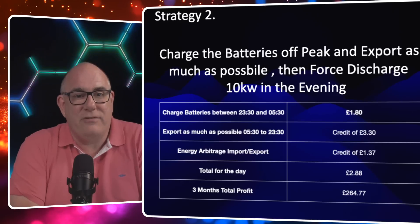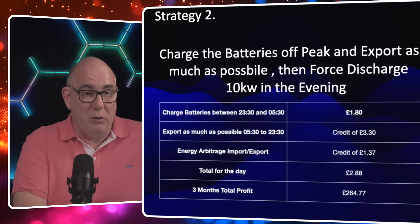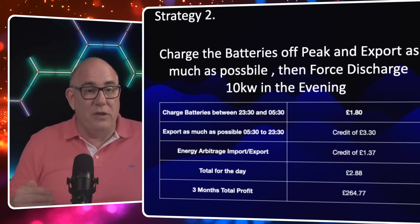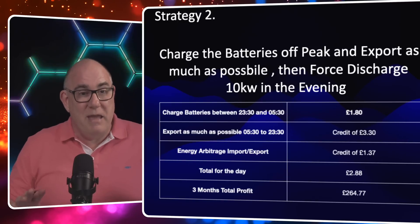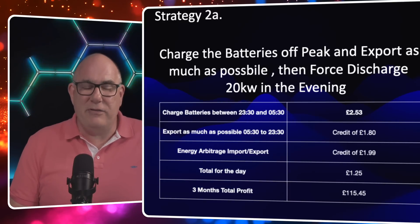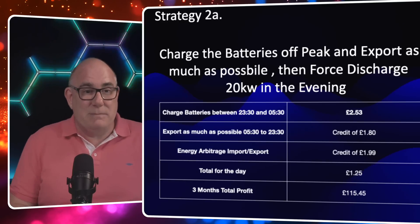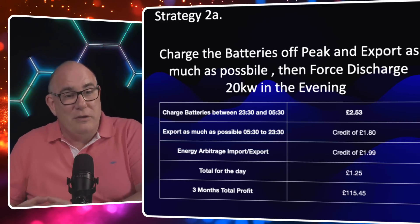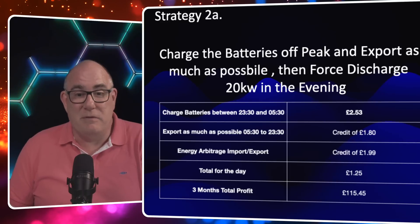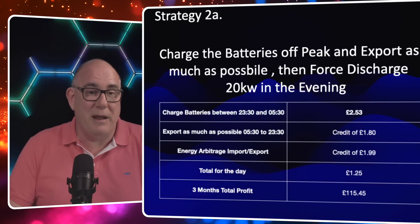You're probably thinking: why are you getting less if you're exporting more? The reason is we're changing the mix. We're going from a mix that is predominantly solar power that lands on our roof and costs us nothing — sold back at 15 pence — to energy we're buying in to keep the batteries filled, where we're only getting 7 pence net. By changing that mix, we're actually worse off. Strategy 2A asks: what if we just exported more with a bigger battery? Actually, the reverse is true. Force exporting 20 kilowatts gives only £1.25 a day, so our three-month total would be just £115.45 in profit.